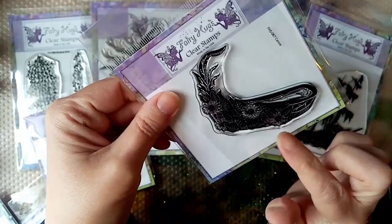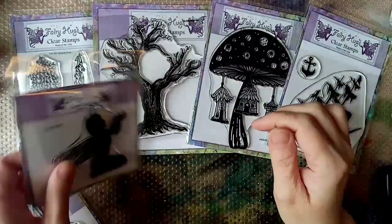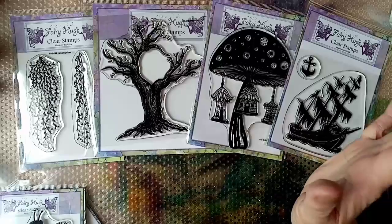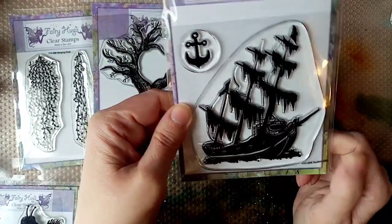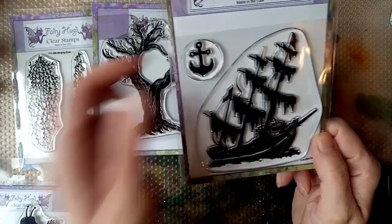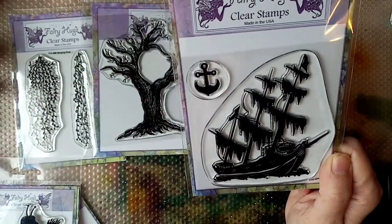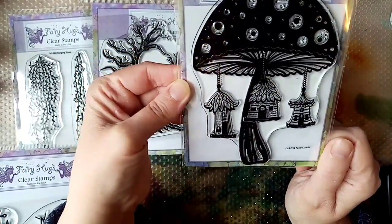We've got the canoe — I really like this one, it's really unusual, I've not seen a stamp like this in the fairy world so far, so really excited to use that one. I've got Takara, a lovely fairy stamp. I think she lends herself really well to working with those fireflies, so that was my instant thought when I saw her. This one is sunken ship — I love this one. My husband loves it too because we both really like the film The Fog.